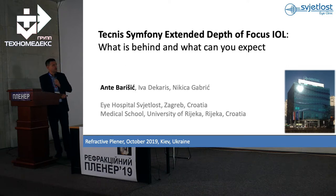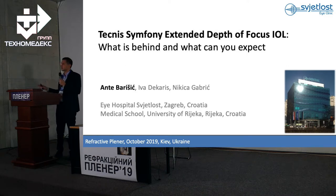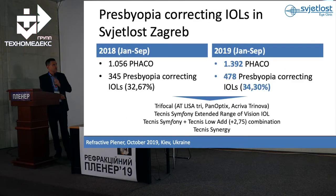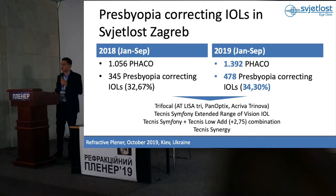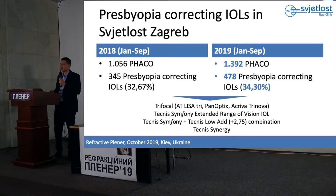Symfony IOL — this is something completely different. I believe you have some experience with Symfony IOL. Back to numbers: as I said before, around one-third of lenses that we implant in our clinic in Zagreb are presbyopia-corrective lenses.